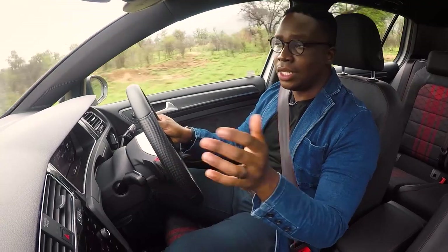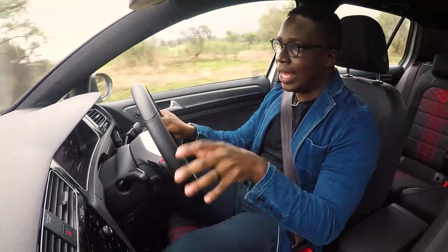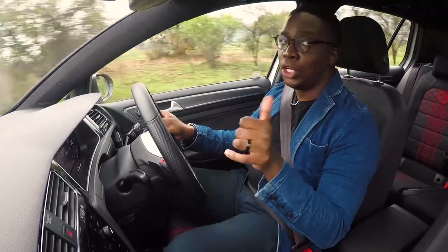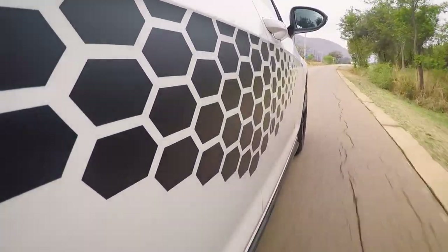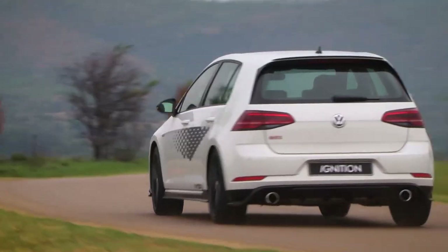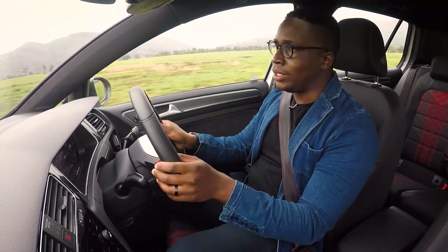If you're going to give a GTI more power, you need to make sure the chassis can handle it. In the TCR, VW have lowered the car, tweaked the suspension, and even tweaked the steering so you get more feel in and out of corners. The result is quite an accomplished product when you're driving dynamically.